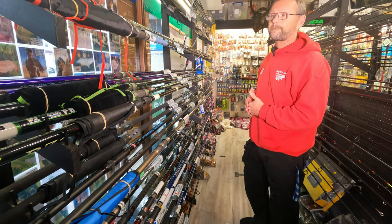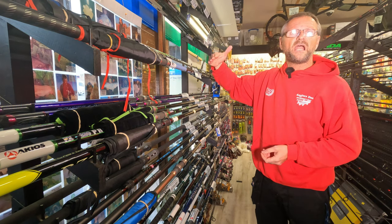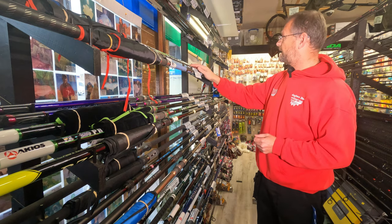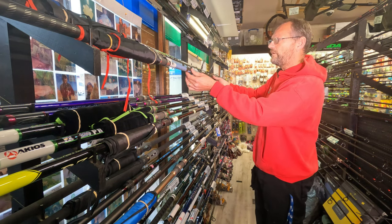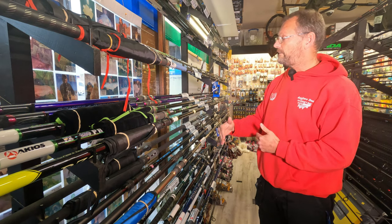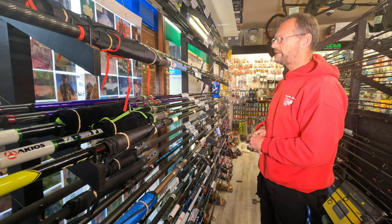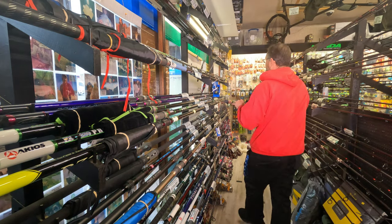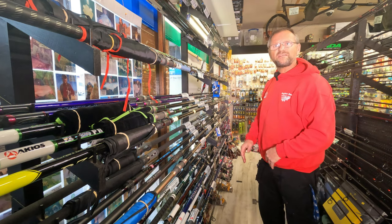The Yuki Seiko is their lower mid-price range of rods. We do the Seiko A5, A6 and A7. The A5 is rated to 250 grams - light, powerful, a step up from the entry-level rods - retailing at £125. It's a tubular tip, so it hasn't got the hybrid ultra-fine tip. It's a little bit more like a conventional rod - a single blank for that length without the insert tip.